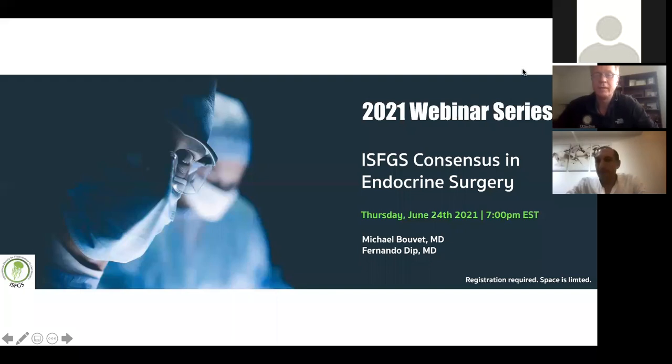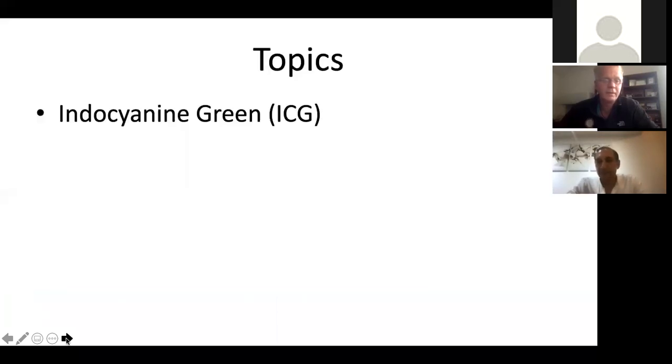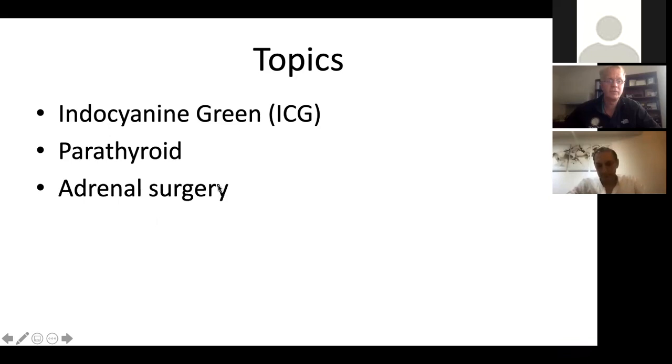It's great to see everybody joining the webinar. As Fernando said, we're going to talk about a consensus in endocrine surgery for fluorescence imaging, fluorescence guided surgery. We want to try to make it interactive, so Fernando and I will have a discussion along the way, but if people want to raise their hands or chat and stop us at any time and ask questions, that's fine. We have about an hour for the topics — we'll talk about ICG, imaging parathyroid glands, because that's a real hot topic now with autofluorescence and also fluorescence, and we'll talk about adrenal surgery as well.